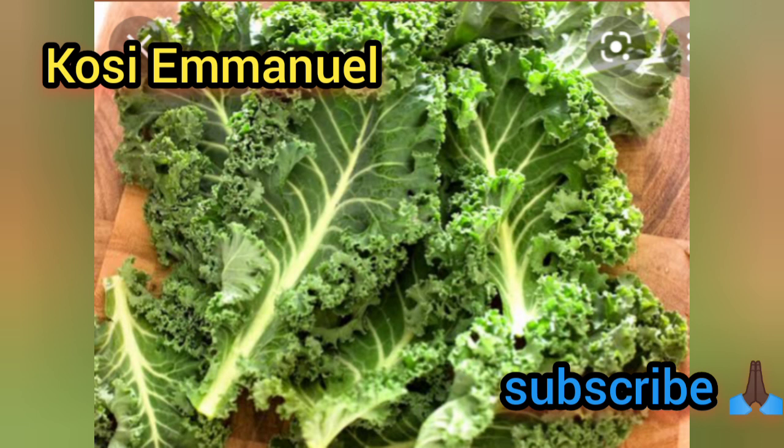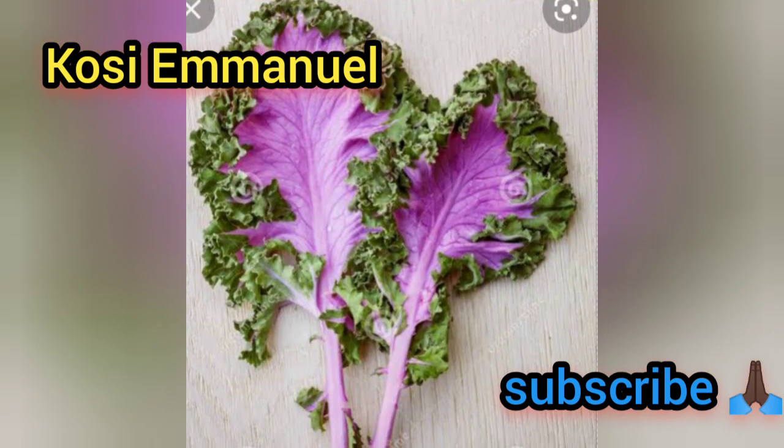The next vegetable on my list is kale. This is one of the most nutritious vegetables in the world right now, because it contains almost everything our body needs when it comes to vegetables. It is found in every part of the world. Although the most common one we see today is the green one, there are different colors — there is a purple and even a white variety.